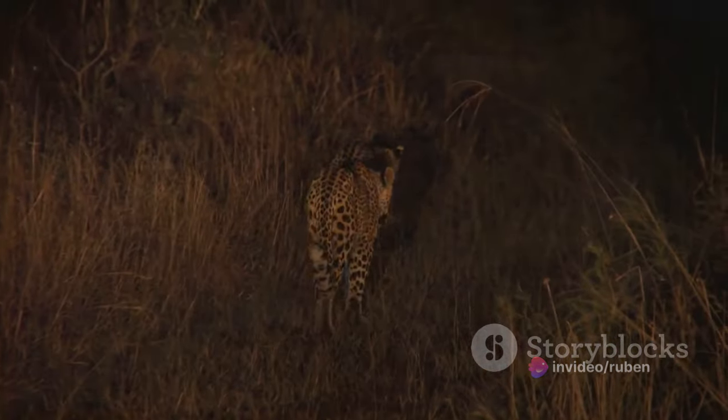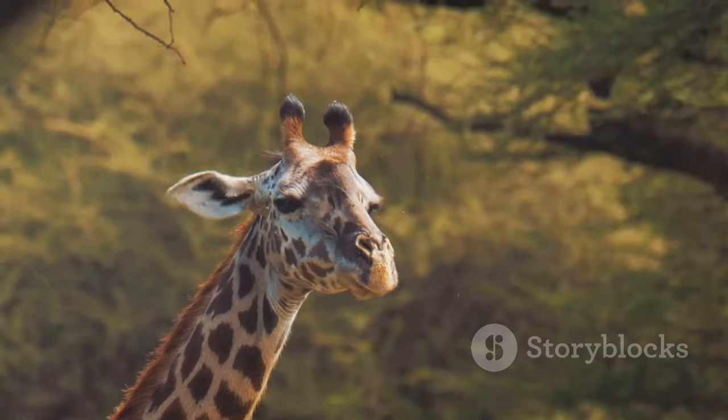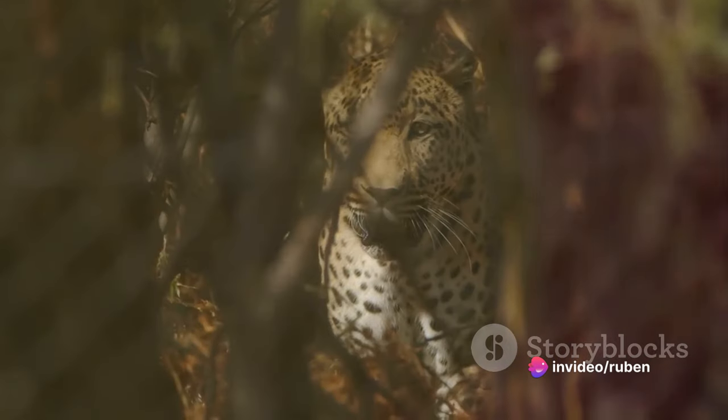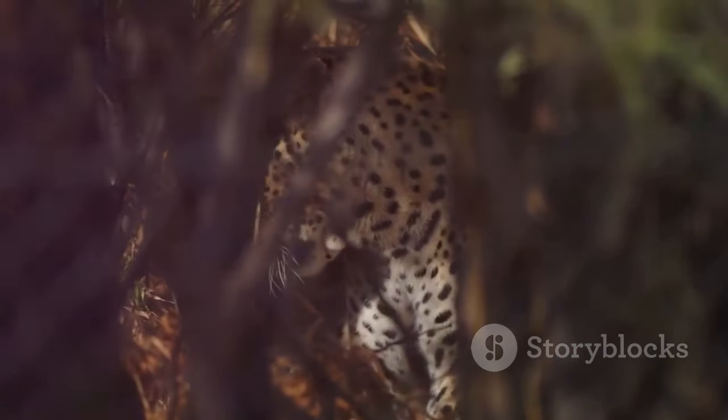Afternoon safaris, on the other hand, immerse you in the heart of the day's activities. This is when the park truly comes alive, bustling with wildlife. You might see a cheetah in pursuit of its prey, or perhaps a group of zebras grazing peacefully in the sun-dappled savannah.